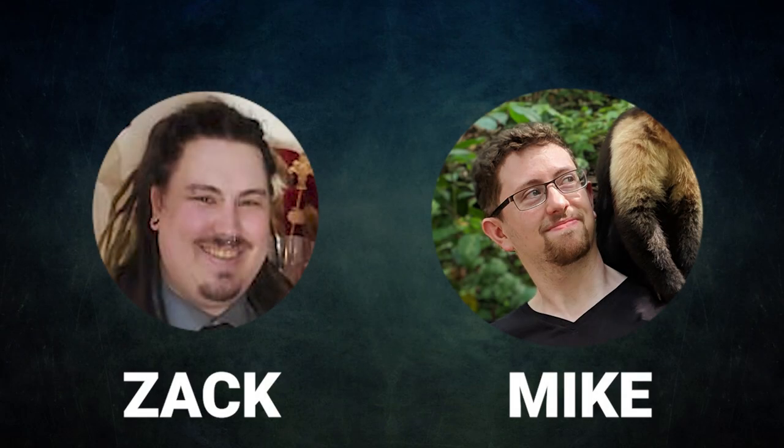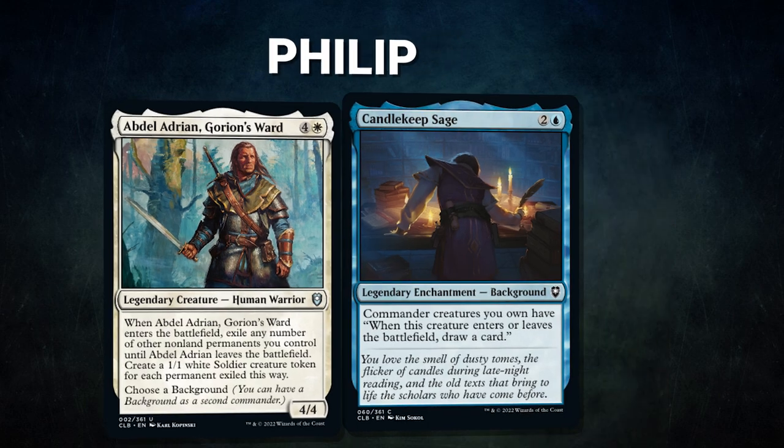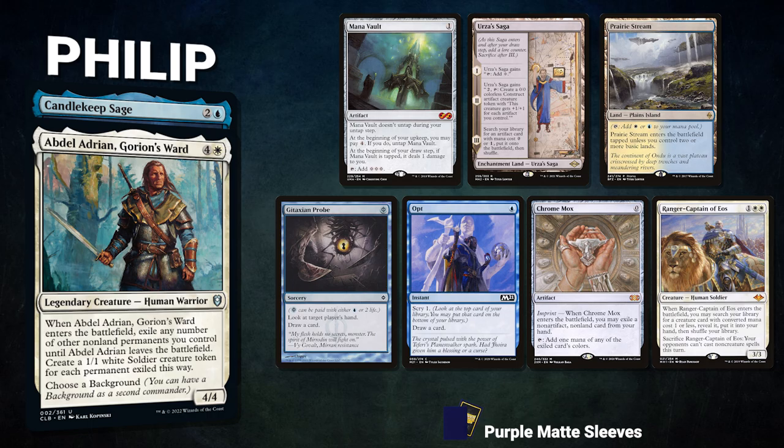A big thanks to Card Conduit for sponsoring today's video. Playing with Power members Zach and Mike are back to battle with our Mox Pearls. They have brought what seems like the only deck they really play anymore. First, we have Phillip piloting Abdel Adrian, Gorian's Ward with Candlekeep Sage as the background. This is a Displacer Kitten deck seeking to land its value engines and grind out the game, winning with Labman or Thassa's Oracle after drawing its deck. Phillip's opening hand contains a Mana Vault, Urza's Saga, Prairie Stream, Gitaxian Probe, Opt, Chrome Mox, and a Ranger Captain of Eos.